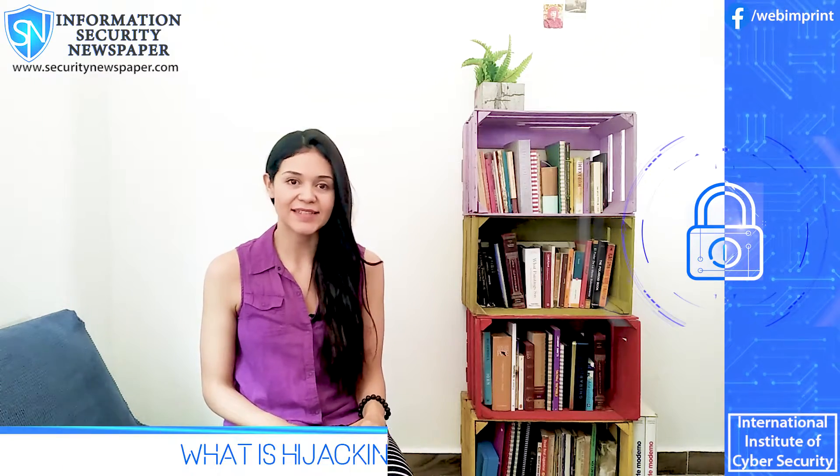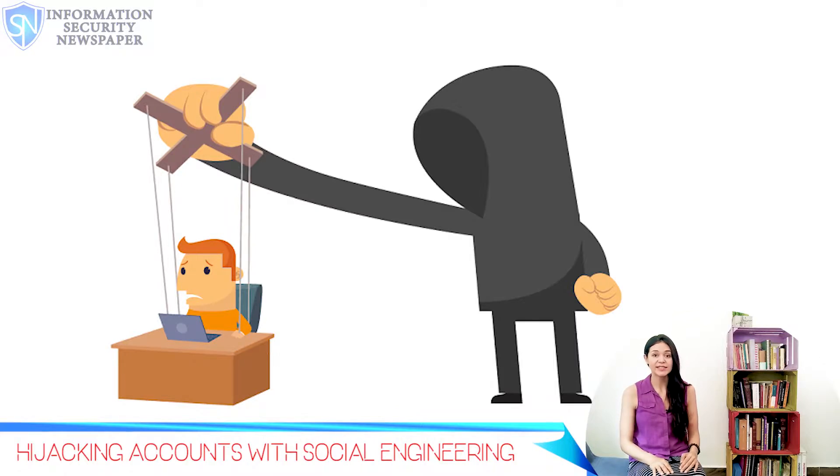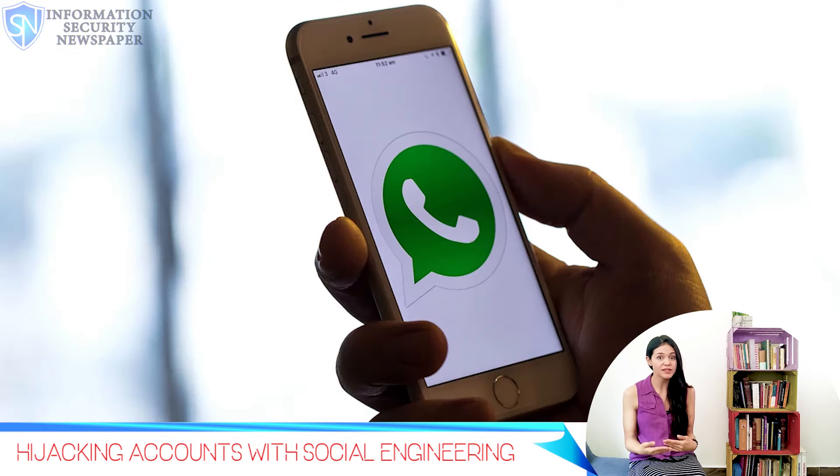Hijacking is when an attacker takes control of a channel of communication. Attackers are using this simple social engineering trick to take control of your WhatsApp account, and then your friends' WhatsApp account, and then the friends of your friends' WhatsApp account, and it's a never-ending chain, if you let them.